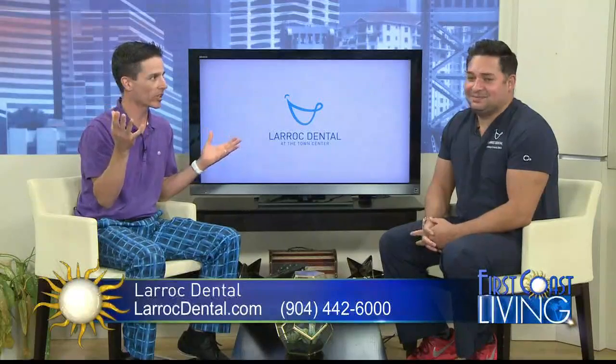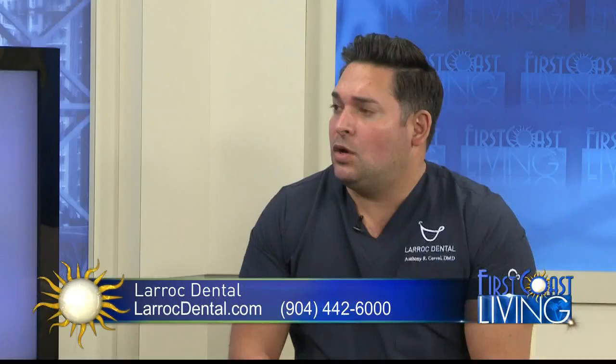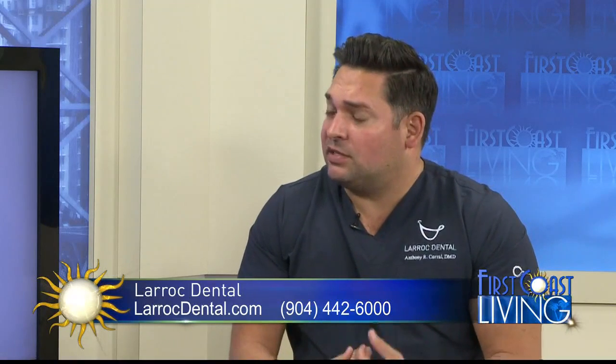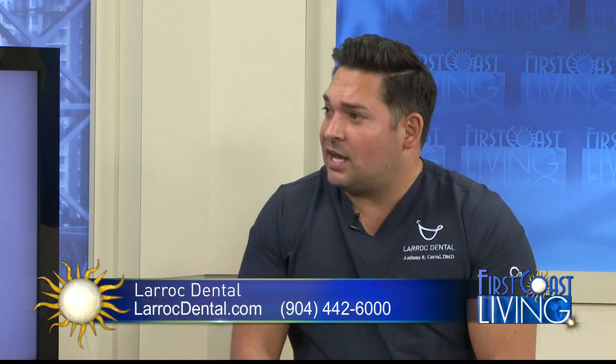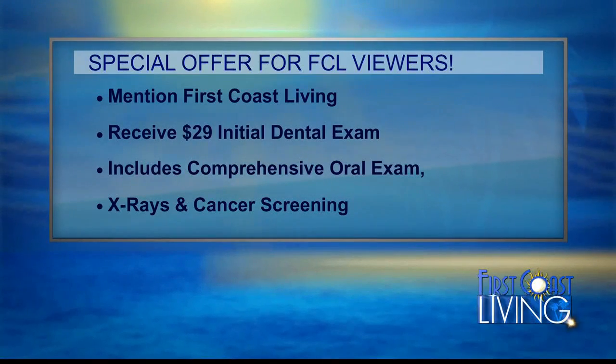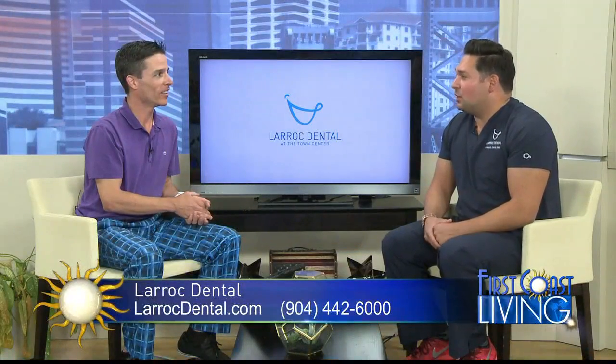So somebody out there watching this wants to check the place out — whether they currently have a dentist or haven't been in a while — what's the process? We never want to take patients away from their general dentist; if they want to send a referral, that patient will definitely go back. But if patients want to get to know us, the phone number is 442-6000, and you can go to our website, larockdental.com. We're offering a special for $29 — a new patient examination, full set of x-rays, even a cone beam CAT scan if needed, and a cancer screening. We lose on every single patient, but we just want to get to know them, and we know we're going to win every time.